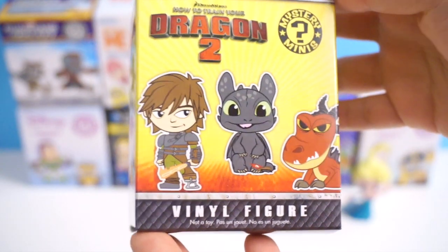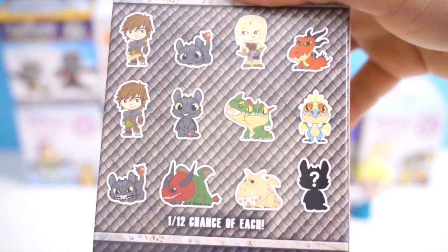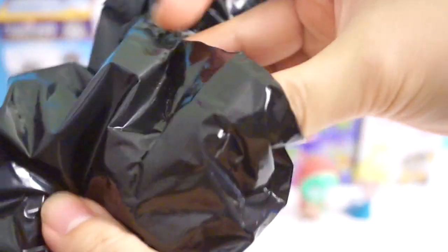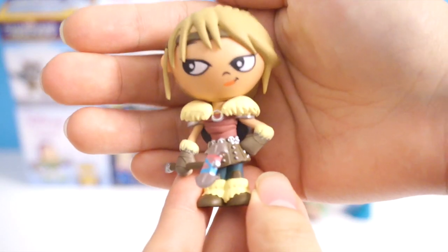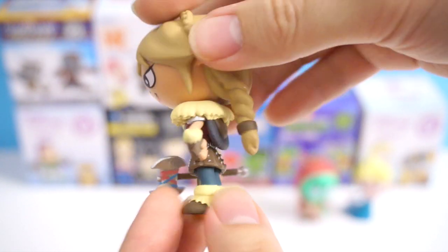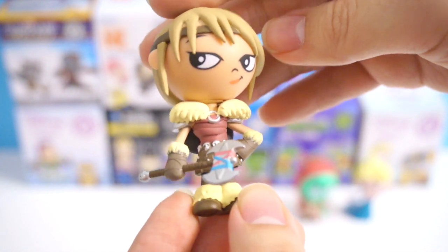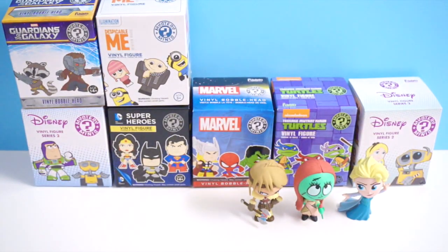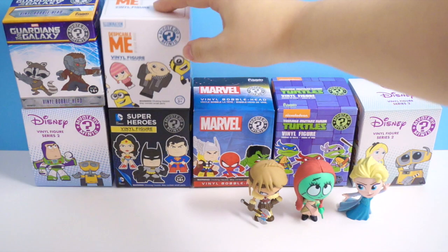Next, we're going to open DreamWorks How to Train Your Dragon 2 Mystery Minis. Here are the figures you can get. Let's see who is in this box. I got Astrid! She looks so awesome, and there's actually an equal chance of getting all these figures — 1 out of 12 chance of getting her. I love the expression on her. Isn't she awesome? So if you look right here, I actually have 3 figures that are all girls — I need some boys now.